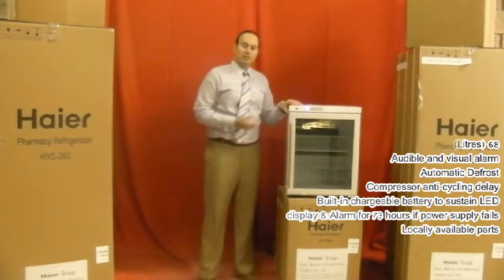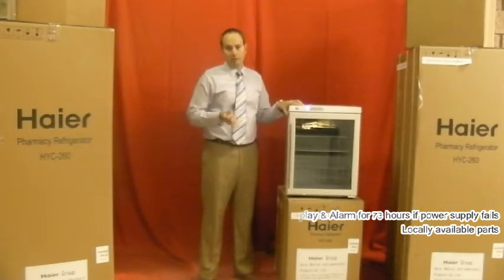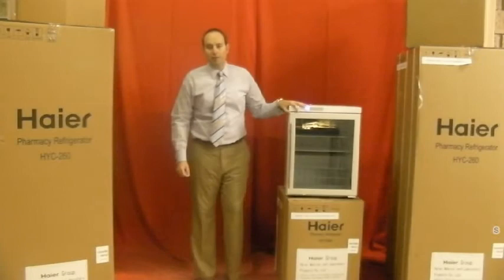This is the Hyre HYC-68 Pharmaceutical Refrigerator — extremely high quality, extremely competitive price. I'd like to thank you for your time.